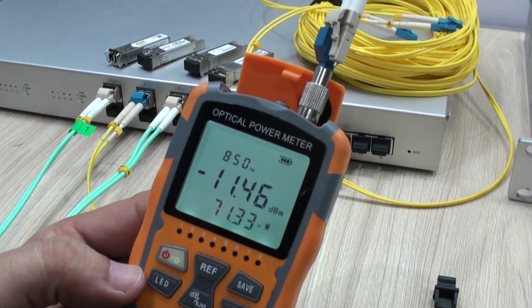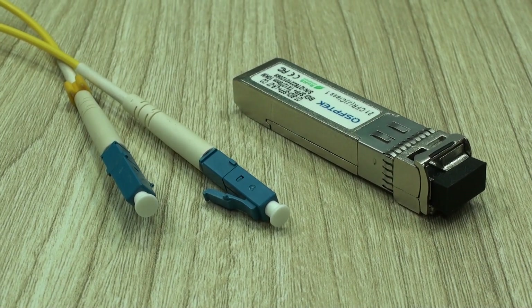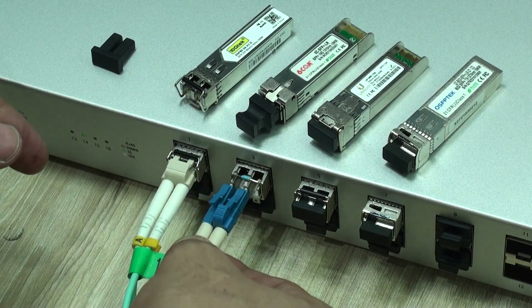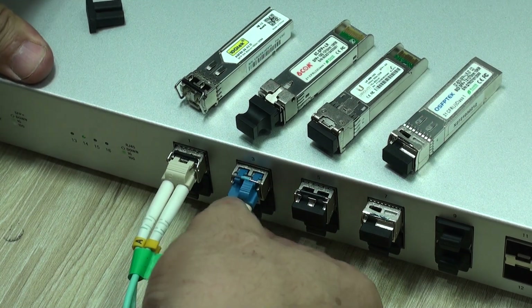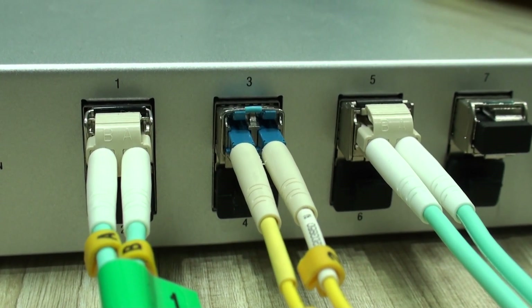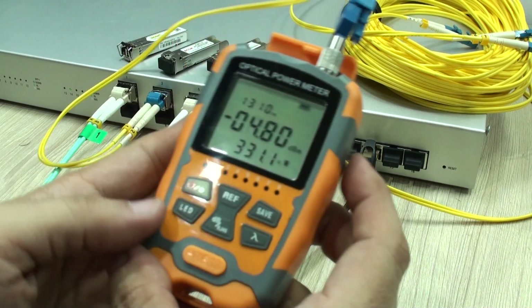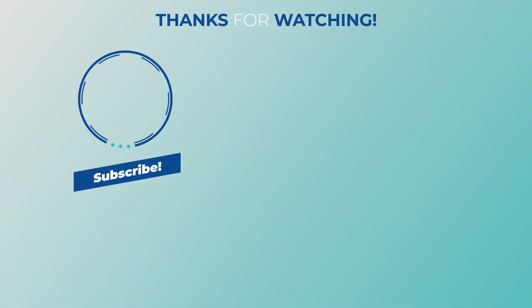Hope this video was informative enough and brings you closer to managing your fiber optic implementations effectively, now that they have become so popular. We also hope it encourages you to keep learning. Remember, your great support comes from your valuable subscription to our channel and liking this video. See you next time, and as we always say, good luck with your projects! Thank you!